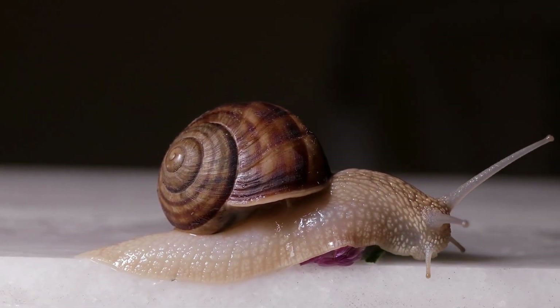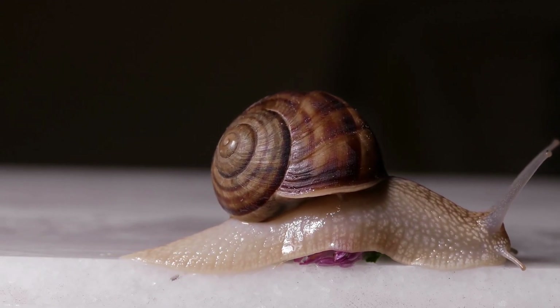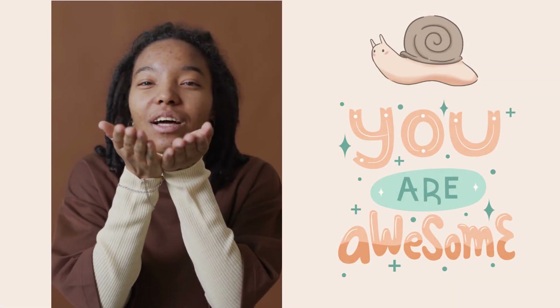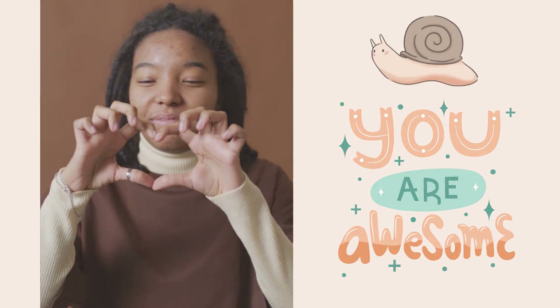Just look at this cute creature. What do you know when you have a bad name from childhood? Everything we've heard about snails growing up was just that they are slow. But today, especially in the world of skincare, we know that they are more than just that. We're going to be talking about snail mucin today.